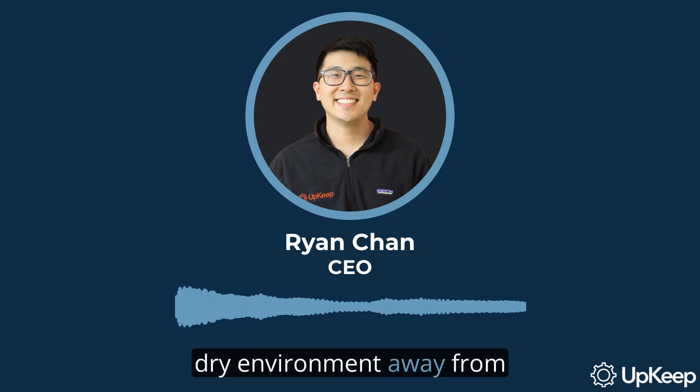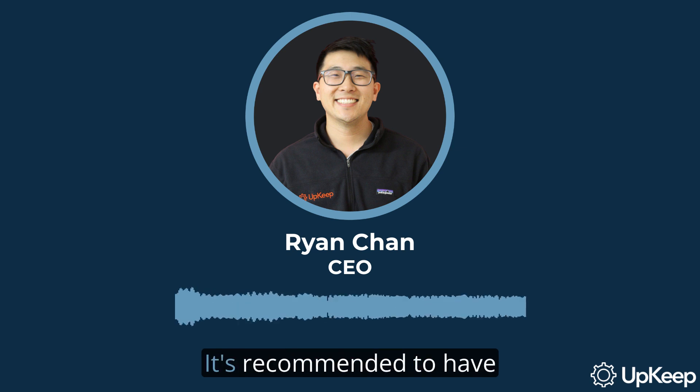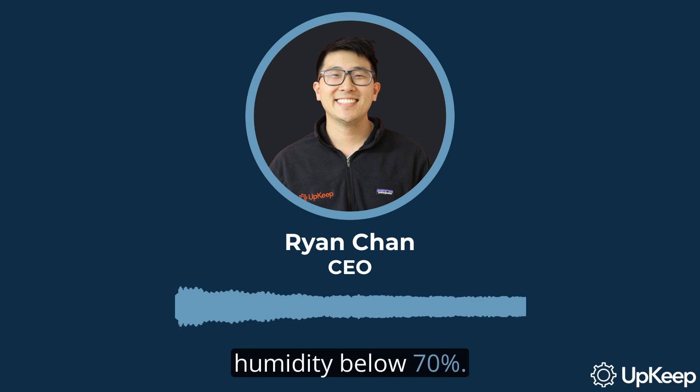So, what are the right conditions for storing timing belts? Well, they should be kept in a cool, dry environment away from sunlight and moisture. It's recommended to have humidity below 70%.